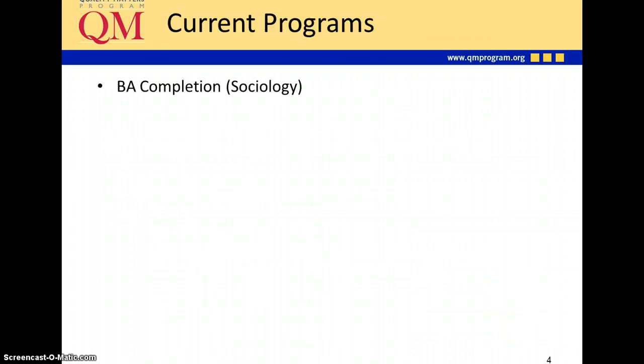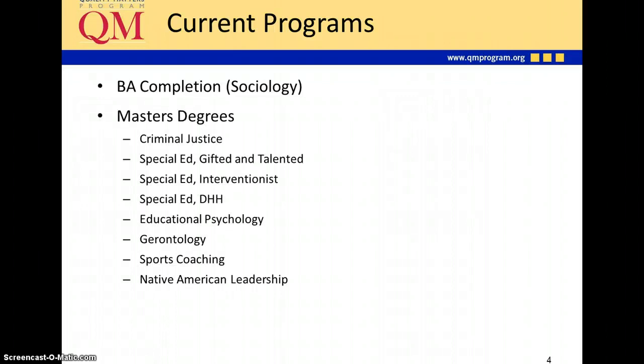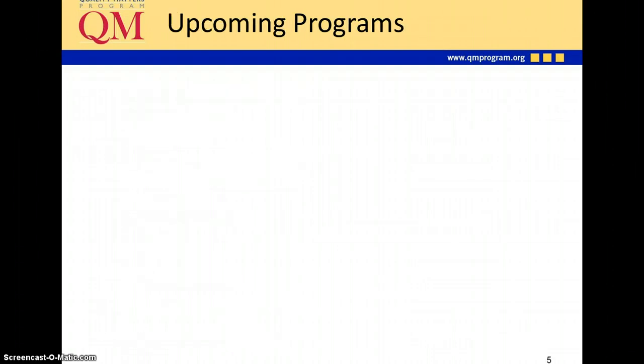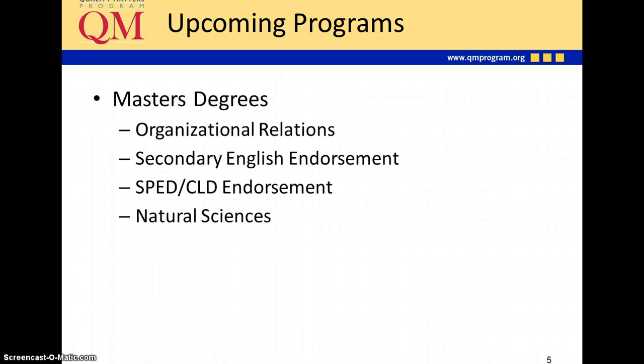These are some of the current programs that have been developed using QM standards: our BA completion in sociology, several master's degree programs, a certificate in special education autism, and doctor of nursing practice. In addition, we have several upcoming programs being developed using QM standards, including some master's degrees and certificates.